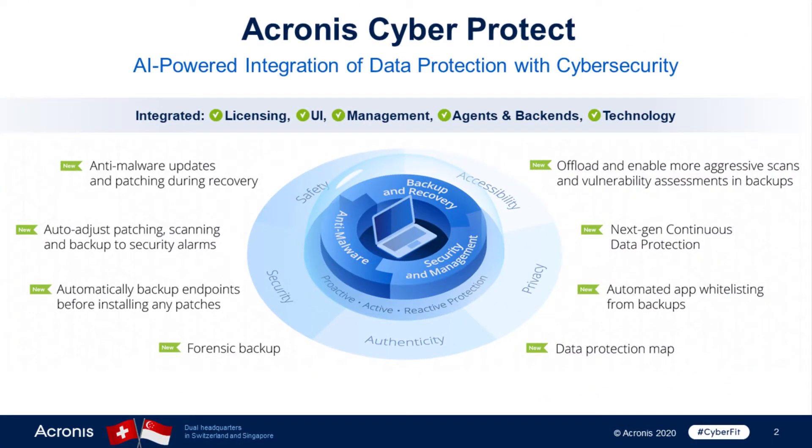Acronis CyberProtect is an AI-based, automated, and integrated data protection solution including backup, disaster recovery, antivirus, and anti-ransomware, and other security and management capabilities — all in one solution, one agent, one management user interface, and one license.